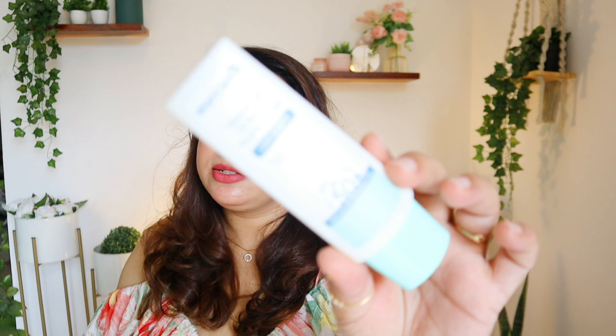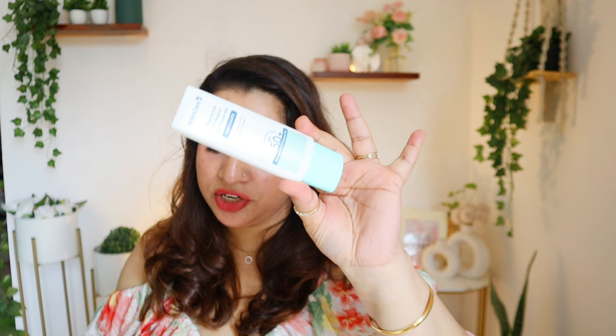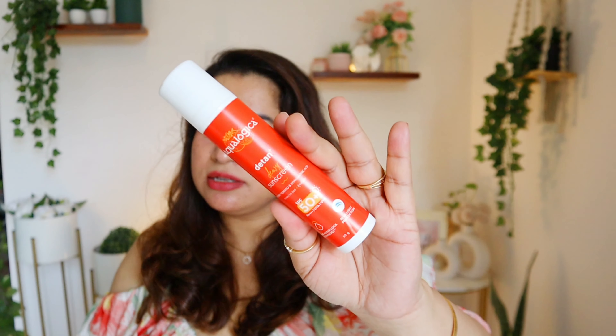Next, a few sunscreens. First is the Wishcare Niacinamide Oil Balanced Fluid Sunscreen — it's good, very lightweight, like water. You can go for this one and I may repurchase it. Next is the Aqua Logica D10 Plus Dewy Sunscreen — good one with a gel-cream texture, perfect for this weather. I already have a backup.